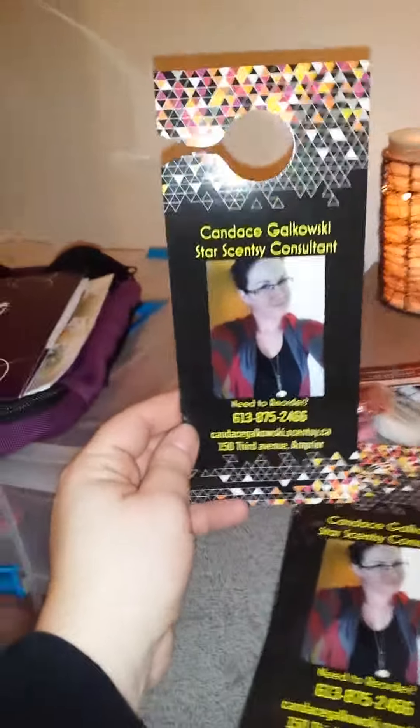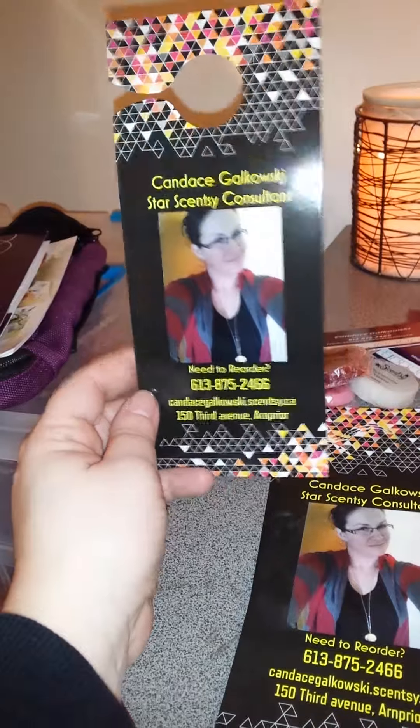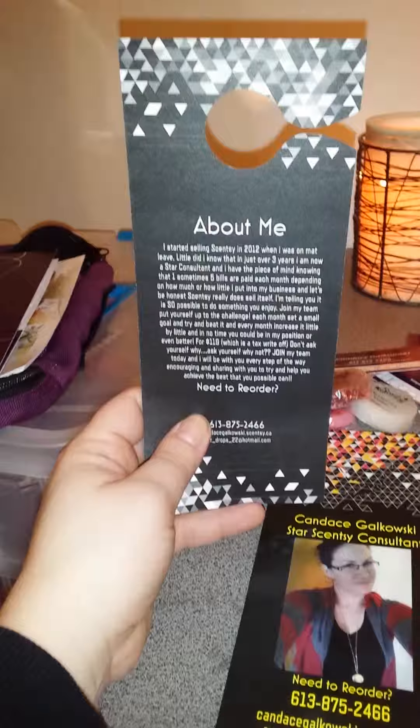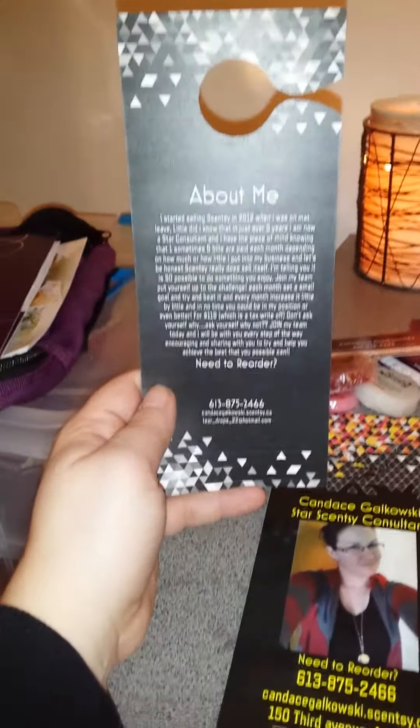The opportunity package is full of all kinds of information about joining my team. I also have door hangers — in case I stop somewhere and put it on a doorknob. It's obviously a picture of me with my contact information, and on the back is about me and why I started selling Scentsy.